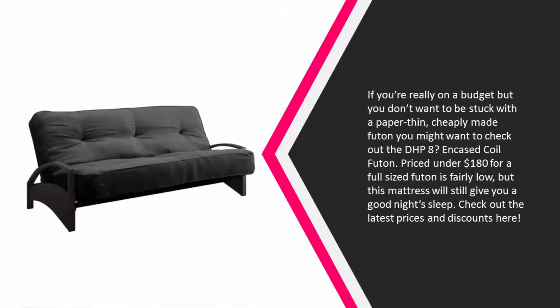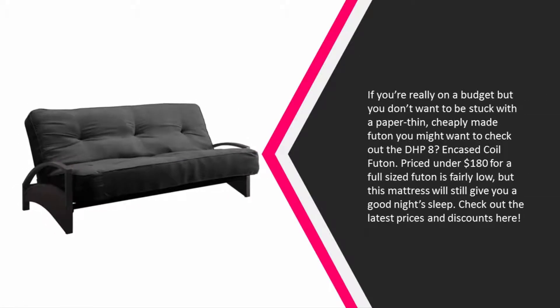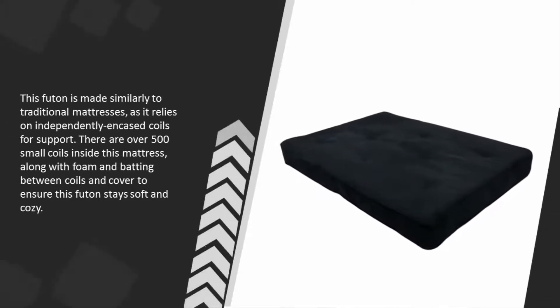Halfway through our list at number three — if you're really on a budget but you don't want to be stuck with a paper-thin, cheaply made futon, you might want to check out the DHP8 encased coil futon. Priced under $180 for a full-sized futon, it is fairly low, but this mattress will still give you a good night's sleep.